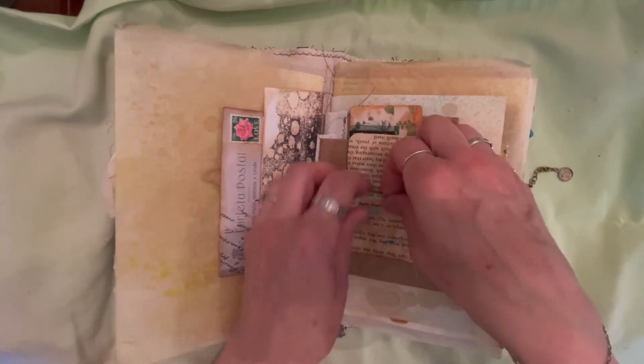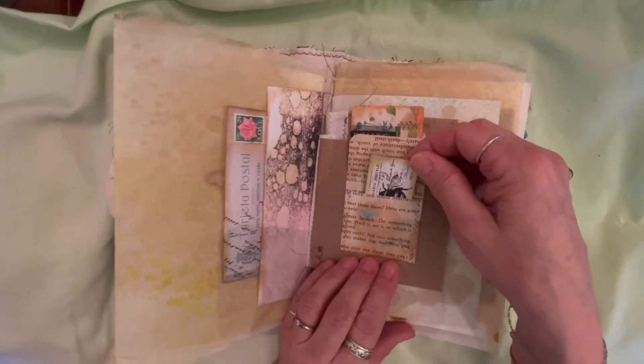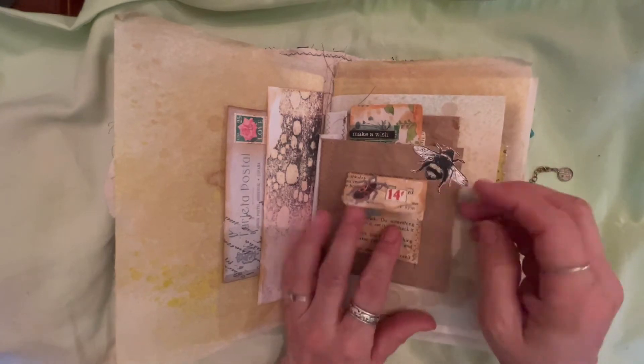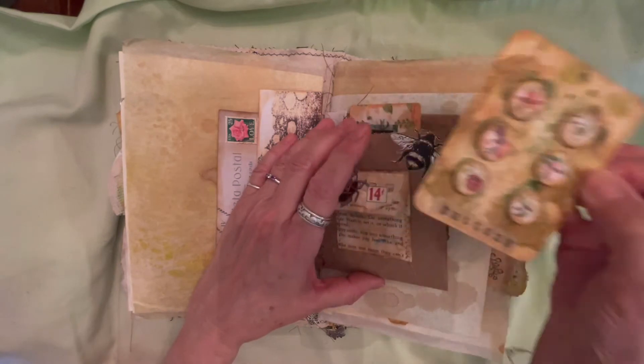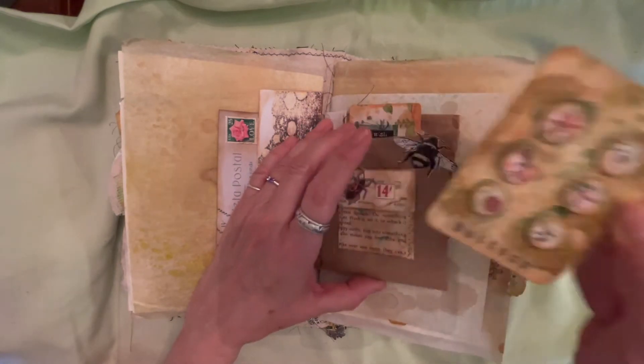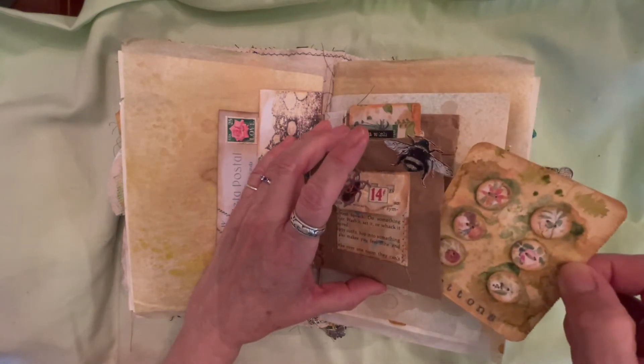This is a paper bag, and it's got a little — I think we called these tea envelopes — and I like it because it's a little pocket. Here's another one of the button cards — I love making these. They're just so much fun, so I made a few.